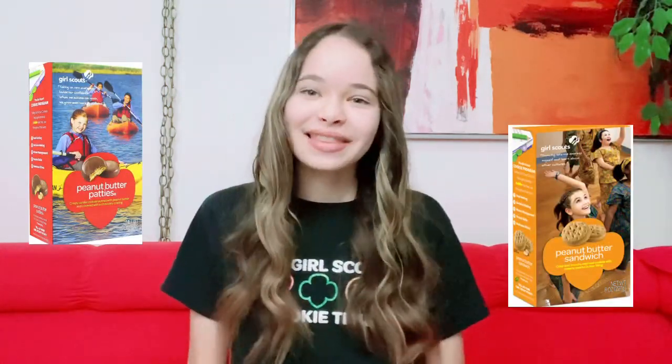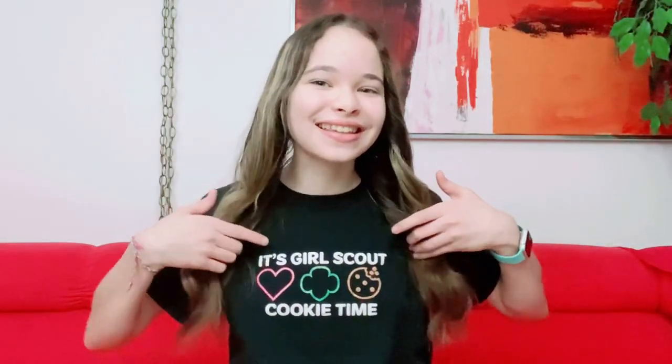The next cookies are the Peanut Butter Patties and Peanut Butter Sandwiches — both have peanut butter in them. I personally can't have peanut butter because I'm allergic, but I've heard lots of people love these cookies. The Peanut Butter Patties are more chocolate coated, and the Sandwiches are filled with peanut butter. I've also decided to wear my cute Girl Scout cookie shirt — it says 'It's Girl Scout season!'